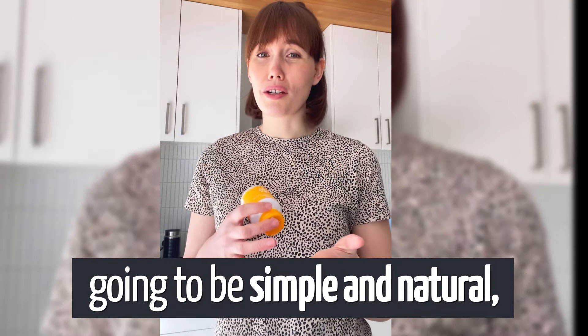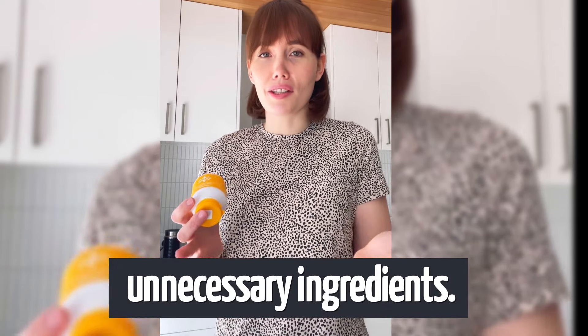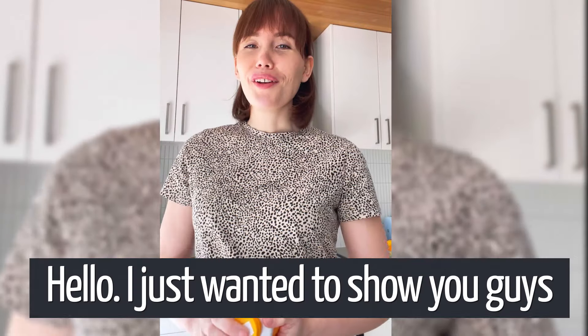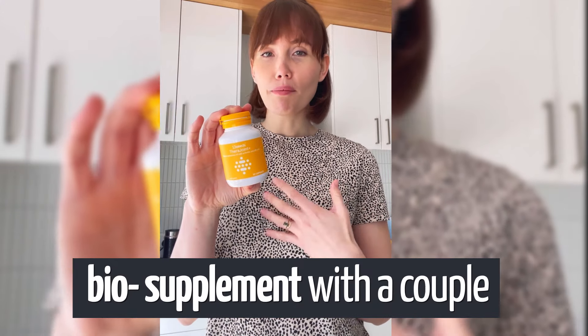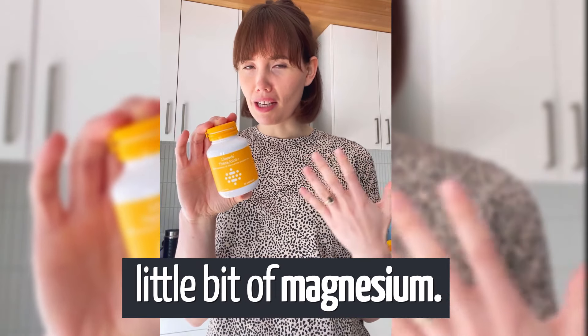I wanted to find something that was going to be simple and natural and that wasn't going to be loaded with unnecessary ingredients. The only supplements I take are B12 and now TheraJoint. I just wanted to show you guys a new product that I'm really enjoying. It is called TheraJoint — a natural turmeric-based supplement with a couple of added ingredients to help bioavailability, like black pepper and a little bit of magnesium.